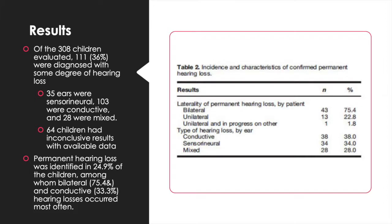Data for this table was collected from 229 unique patients. A total of 24.9% of patients were defined as having permanent hearing loss in 2013.